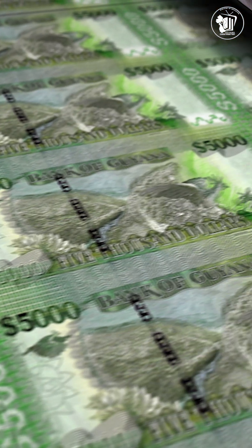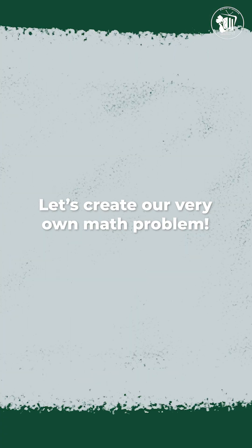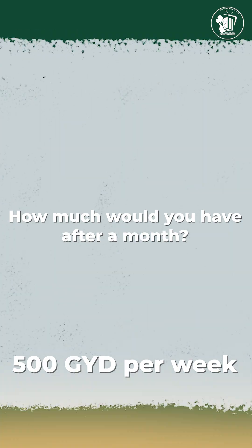Governments also print money carefully to keep the economy balanced. Now it's your turn. Grab some coins or paper and let's create your very own problem. For example, if you save $500 a week, how much will you have after a month? You're already thinking like an economist.